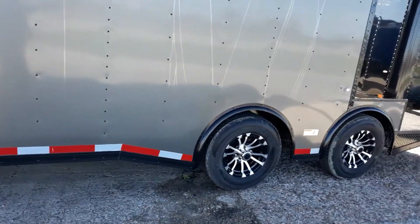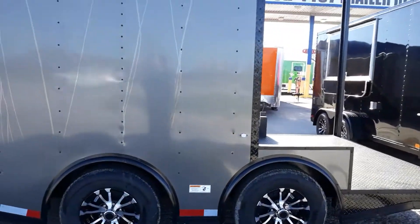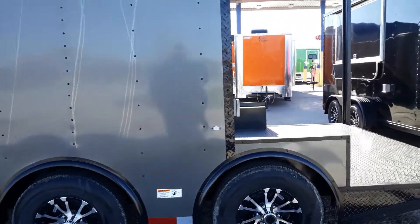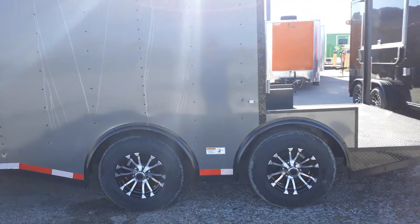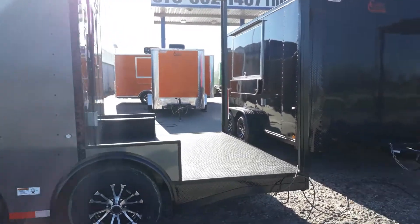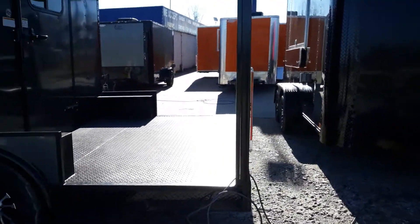As we come to the side, it's going to have your torsion spread axles to make pulling this trailer down the road a lot smoother. It's got the 5200-pound Dexter easy-lube axles as well, and your new 15-inch radial tires with spider wheels. The porch is a six-foot porch, reinforced steel — very heavy duty.